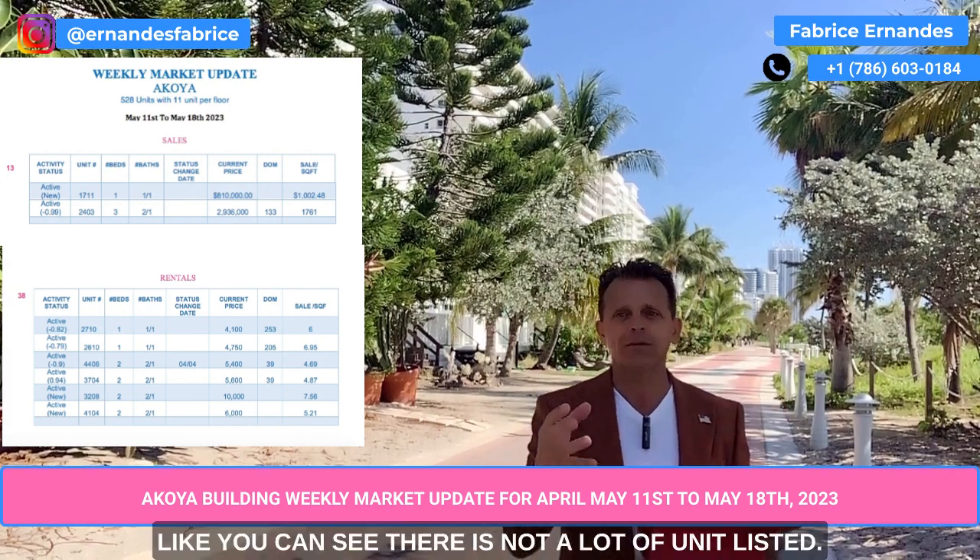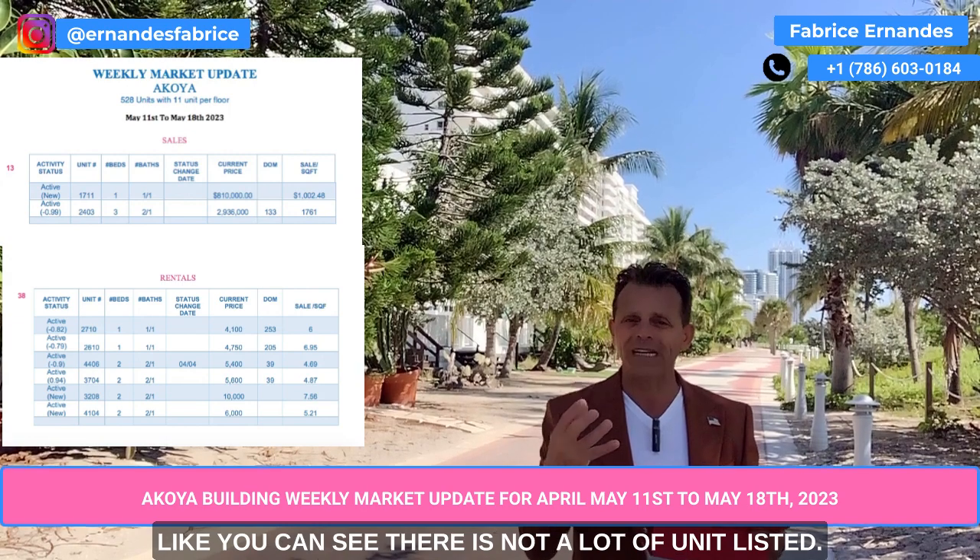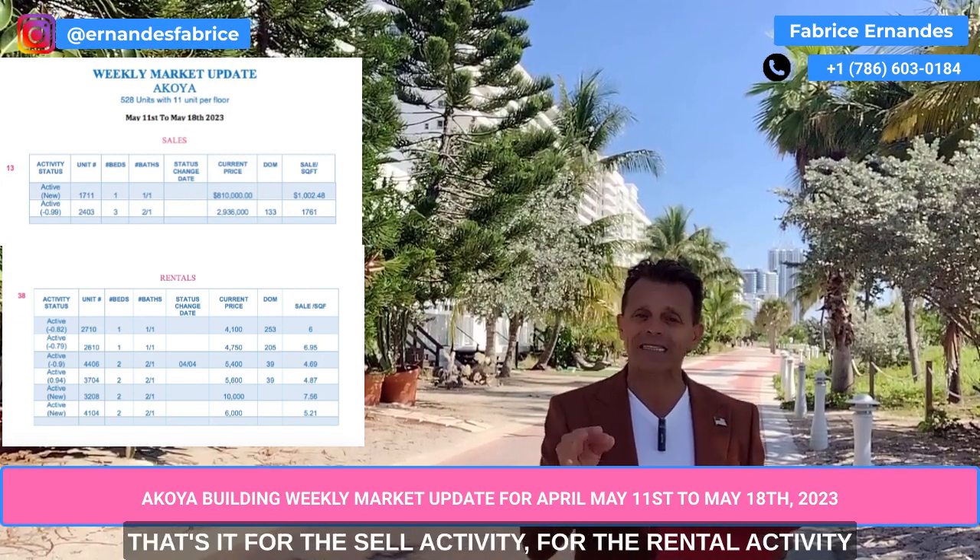That's it. Like you can see, there are not a lot of units listed. That's it for the sale activity.